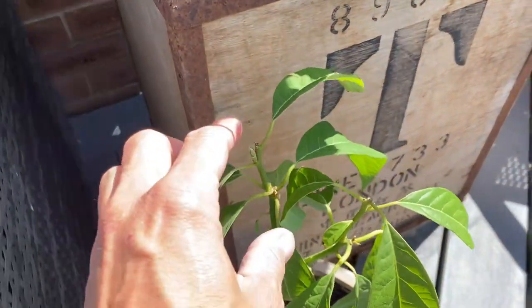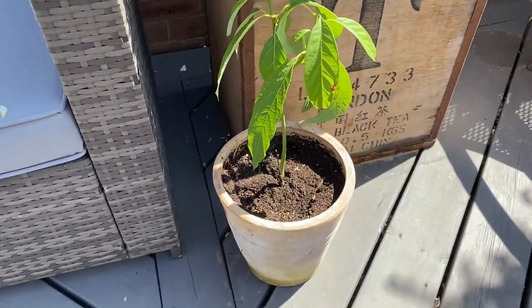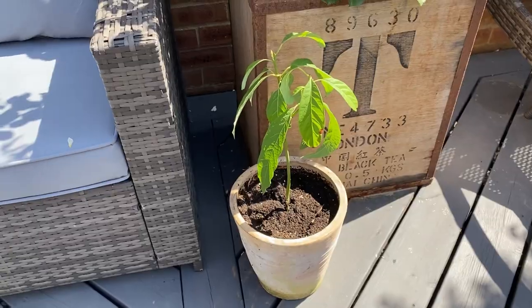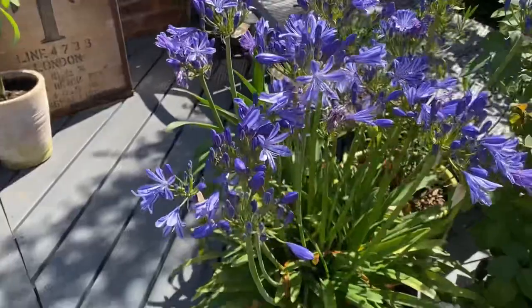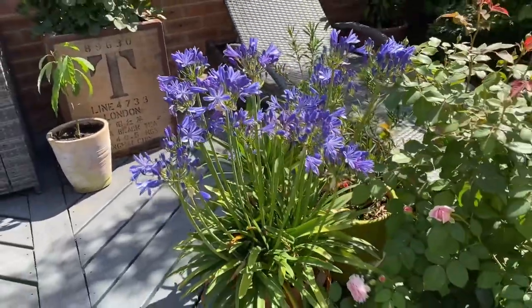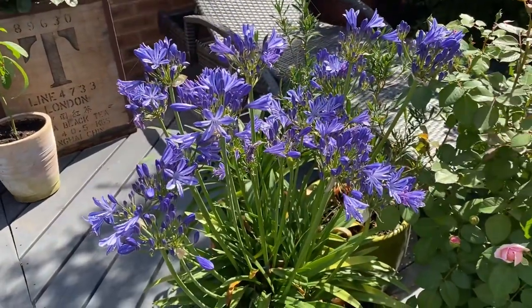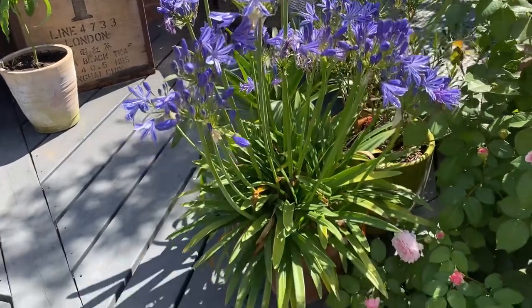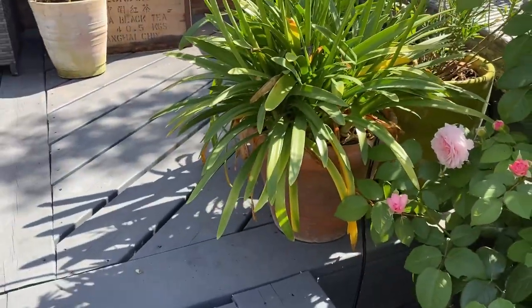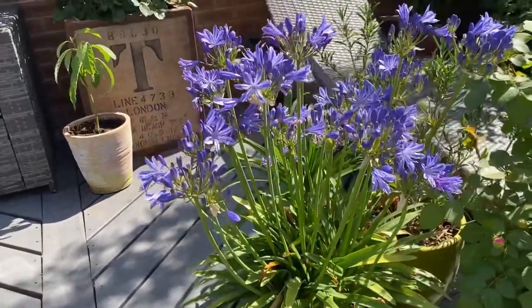I've been taking the growing tips out to try and make it push out more at the bottom. I think it's going to be quite happy there this summer, especially with the heat we're having. While we're here, let me show you the beauty that is my agapanthus — absolutely gorgeous, completely covered in flowers. I purposely keep it in a small pot so it flowers a lot better; it might just go one size up next year.